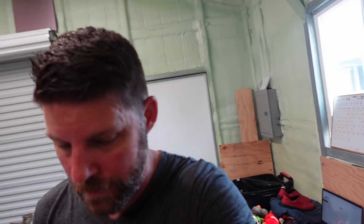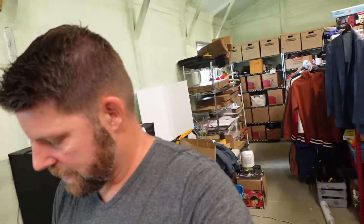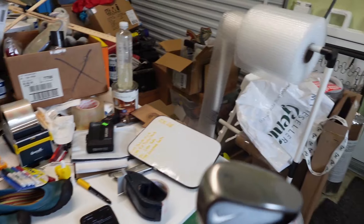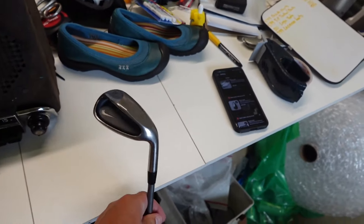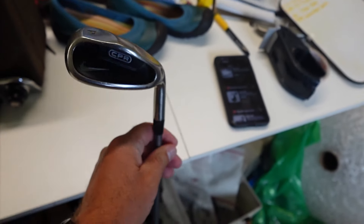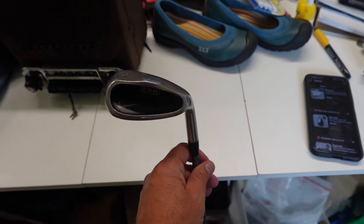The last item of the video is a golf club — a Nike CPR pitching wedge. It sold for $22 plus shipping. I paid $4 for it, and I think I got it at the Deseret Industries thrift store because $4 is about what they charge for a golf club.